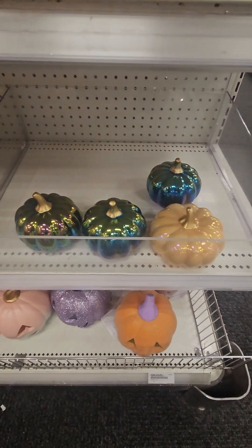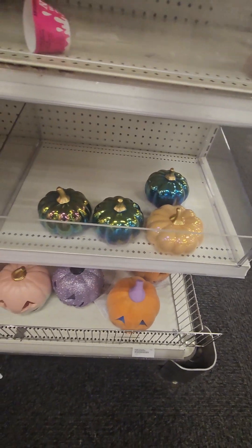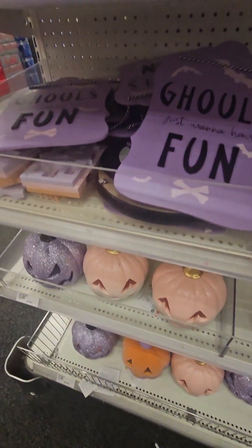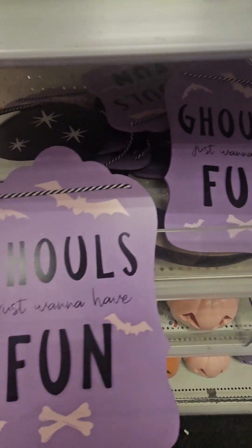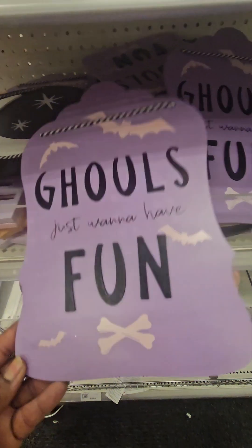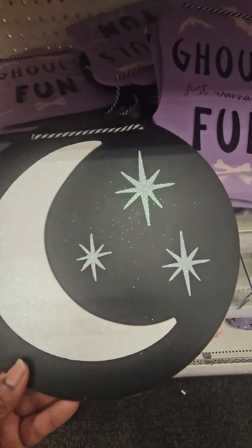If you see these at your Target, grab them while you can because these items are selling super fast. They also have amazing wall pieces and indoor tabletop decor — this one says 'Schools Just Want to Have Fun,' and they have a beautiful one with the moon and stars.